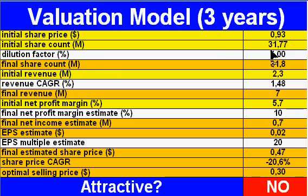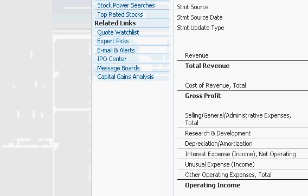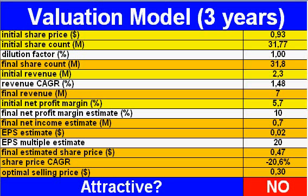Dilution factor — I don't think there will be any dilution because there wasn't any over the last few years.